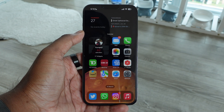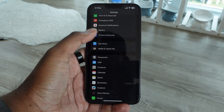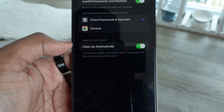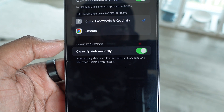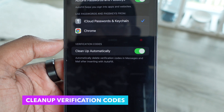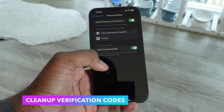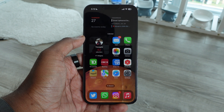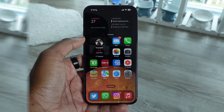This next one is simple but very useful. In iOS you can already auto-fill verification codes from messages and mail into any application, but you used to have to manually erase those messages. Now there's a new option to automatically clean up all verification codes — when a text message verification code is automatically auto-filled, it will automatically delete that message thread from your messages, keeping your inbox a lot cleaner.